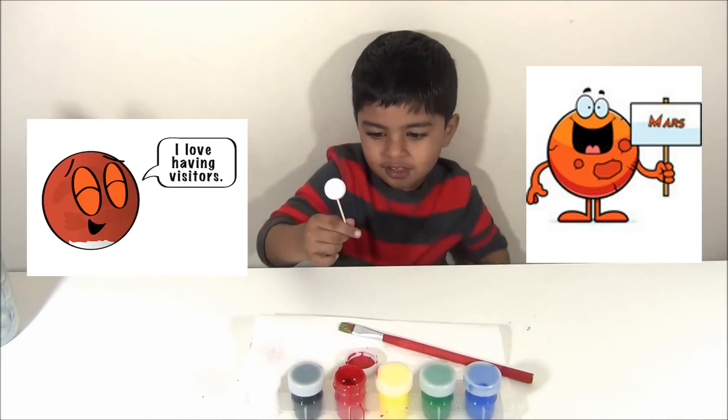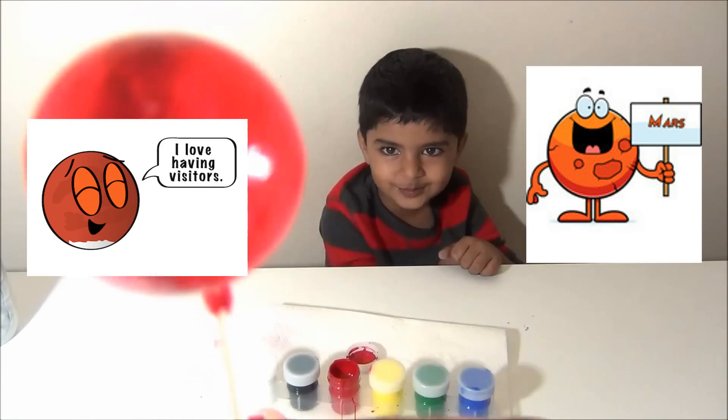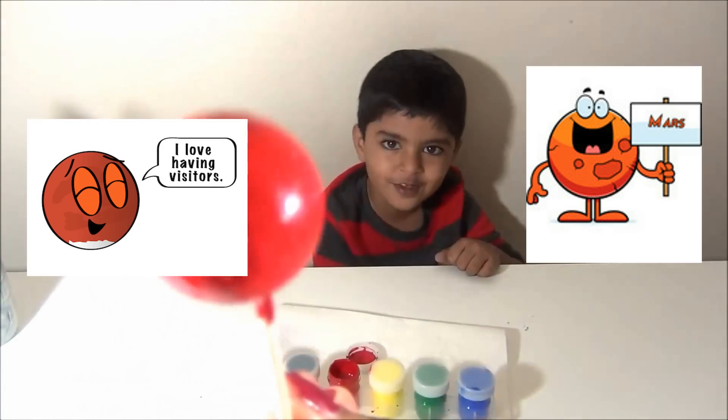Mars. It's red because of the iron oxide. It's Mars — my favorite planet!